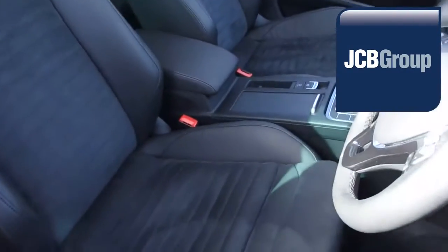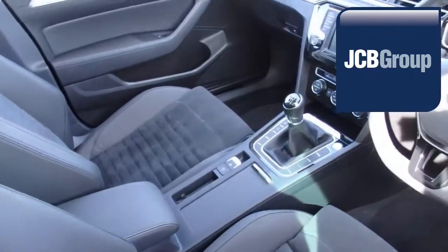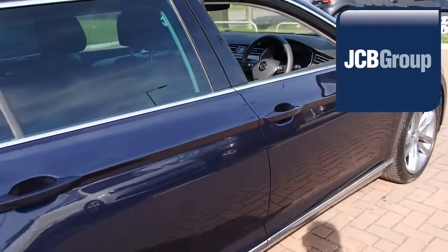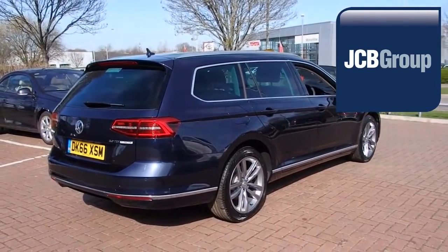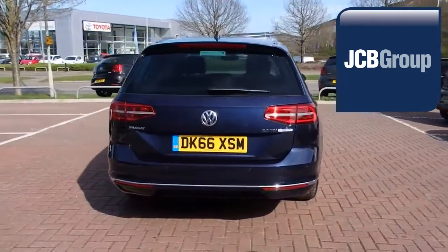Our skilled Volkswagen trained technicians carry out a thorough workshop and test drive inspection of every used car. 142 checks are made before it becomes a DAS WeltAuto used car. Any faults identified are fixed using Volkswagen genuine parts. Only then can it be part of the approved used car program.